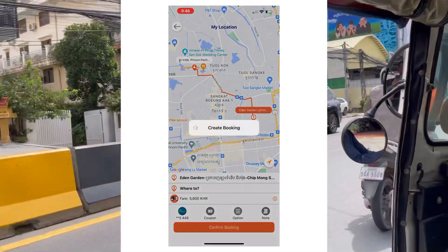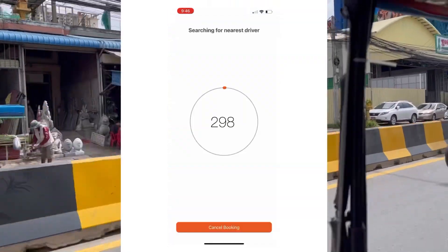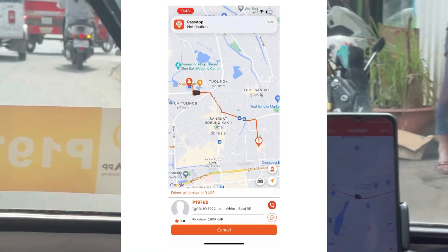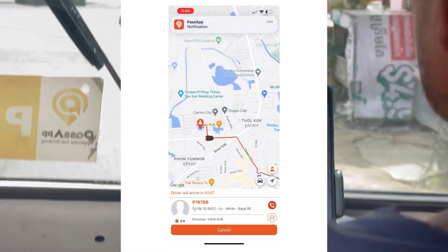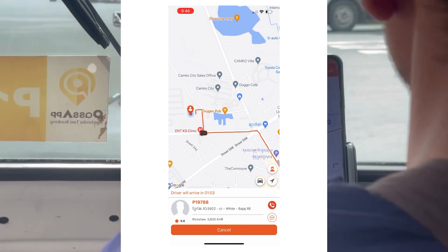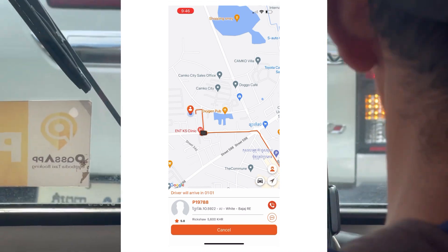Once you click confirm booking at the bottom, there are usually drivers on every corner of the street and it takes probably less than two minutes for a driver to arrive. As you can see, the driver accepted and he's on his way — he should be here in less than a minute.